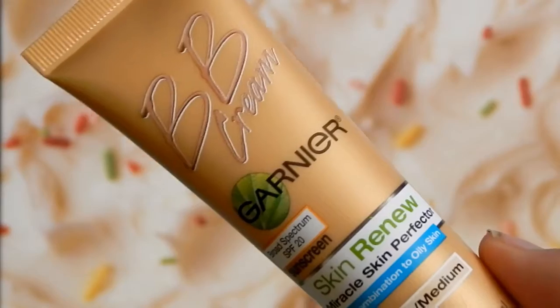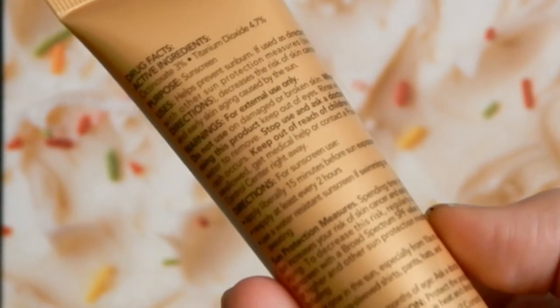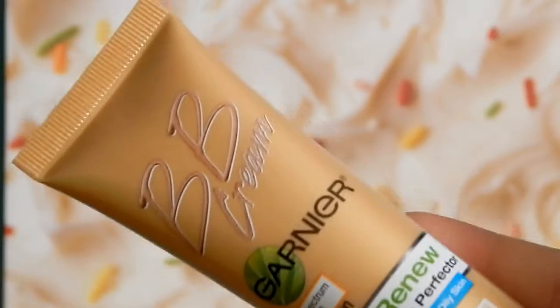This is the all day shine control Garnier BB cream — it's the Miracle Skin Perfecter. It says combination and oily skin types face a large number of specific concerns such as shine, large pores, and uneven skin tone. It can be hard to find just one product that can address all these concerns at once, so this is supposed to instantly make your skin look naturally healthy, even tone, and smooth.